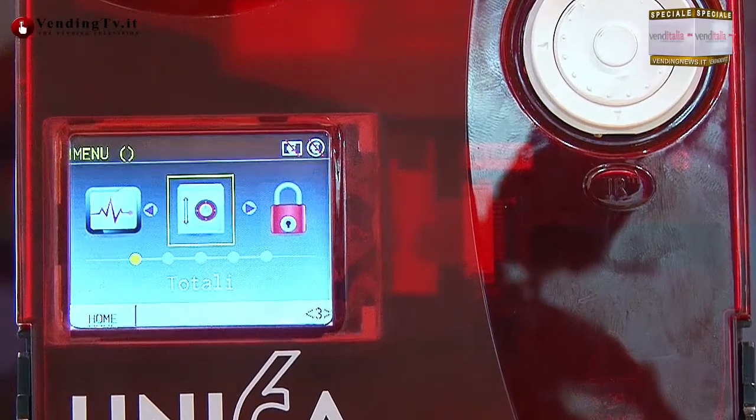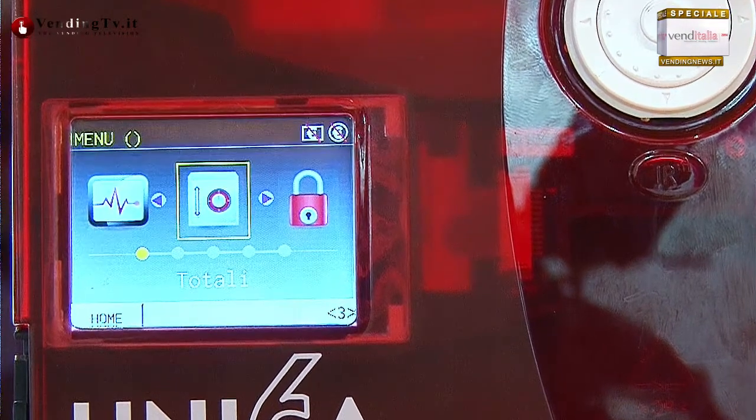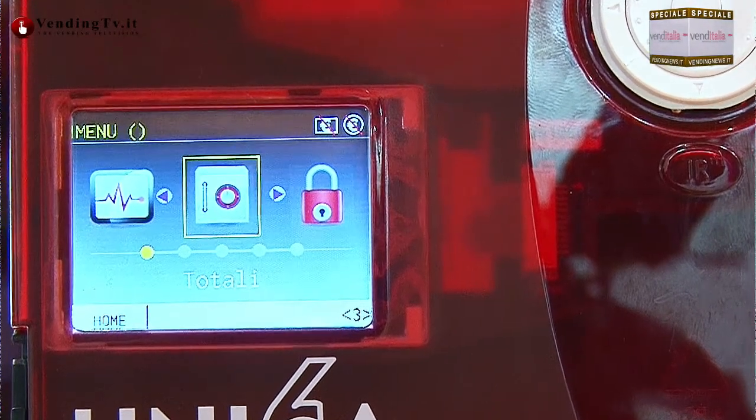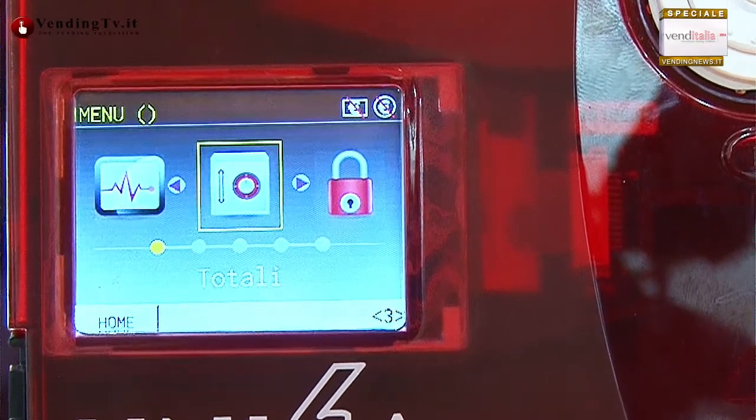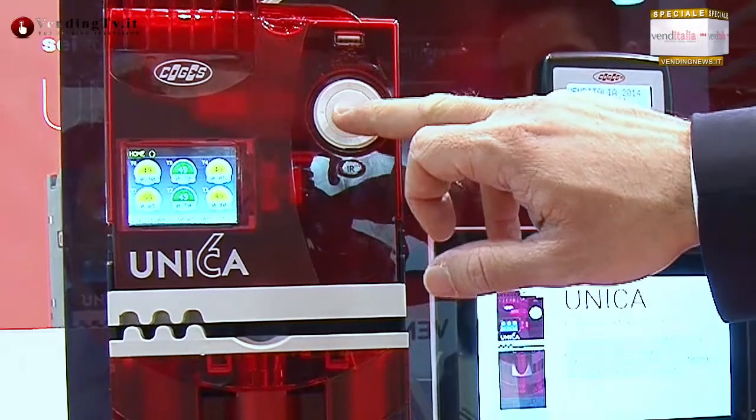Vediamo le più importanti. Prima di tutto, la cosa più visibile è il display: display grafico a colori con un sistema di navigazione tipo iPod, quindi estremamente user friendly. Diciamo che questo è una sorta di joystick, un roll pad, chiamiamolo così.